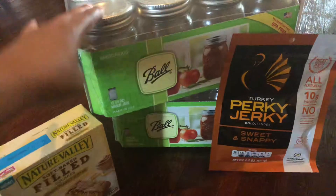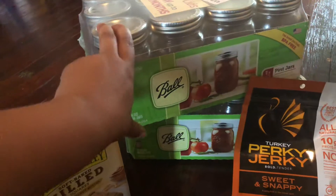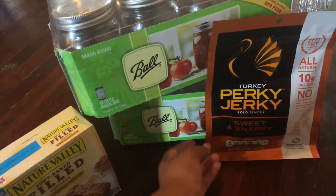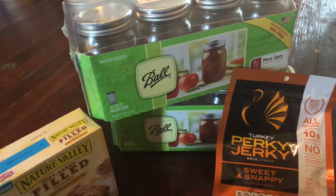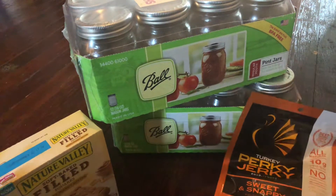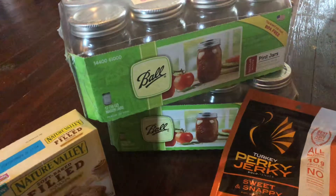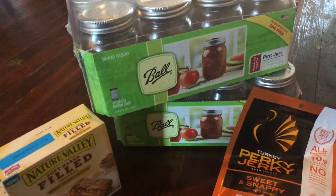This is stuff that I actually wanted anyway, so that's a win. That is my small Target Ibotta haul. If you guys have any questions leave them in the comment section below, don't forget to subscribe and hit the notification bell so you don't miss a video, give this video a thumbs up, and I'll see you guys in the next one. Bye!